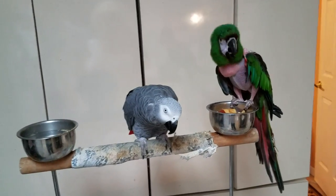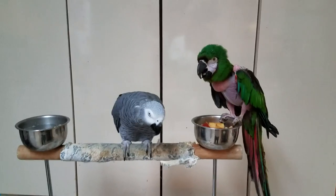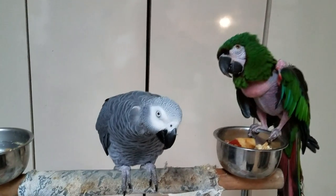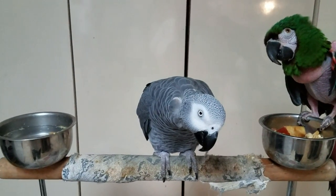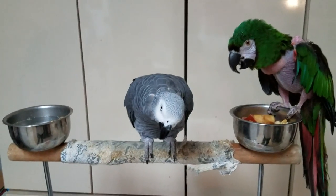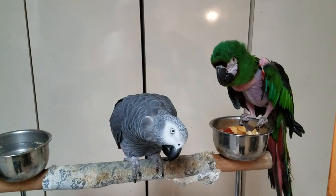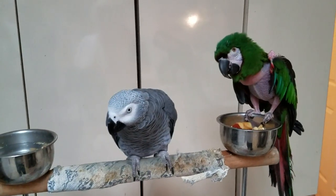They are extremely social, like the blue and gold macaw and the military macaw. They love a lot of hands-on time, but they're not cuddly — they don't really like to be cuddled and touched too much. Maybe a little head scratching here and there, but they're not the cuddly, snuggly kind of bird.